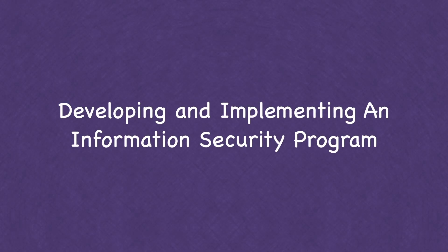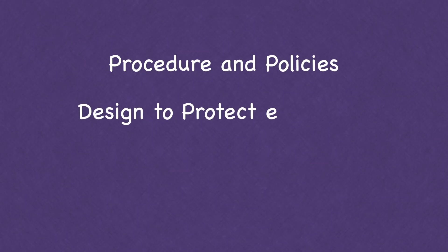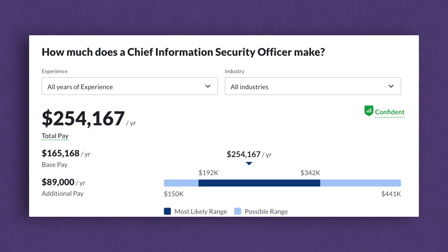The CISO is responsible for developing and implementing information security policies, including procedures designed to protect enterprise communication systems and assets. They are often the sacrificial lamb when it comes to cyber security — if you're a CISO and your company gets breached, you're probably going to get fired.